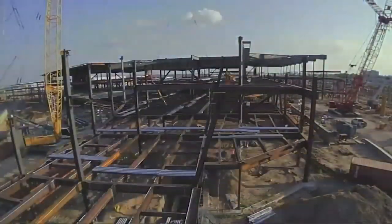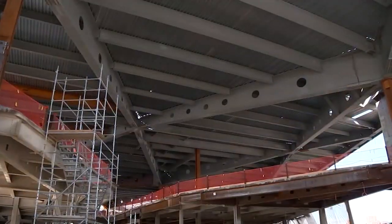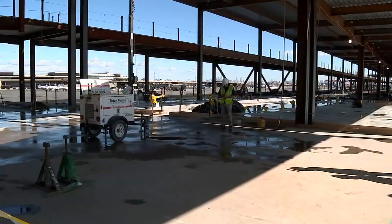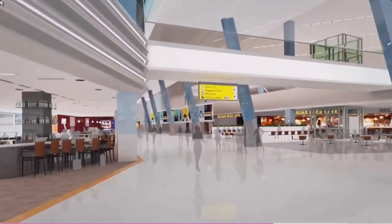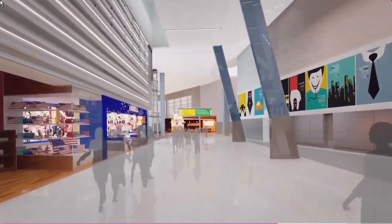The work now moves into phase two as the $2.7 billion project makes its way closer to completion. It will replace Terminal A, which is much smaller and looks and feels old. Once the new terminal is finished, travelers will see more amenities, more restrooms, more restaurants and stores.